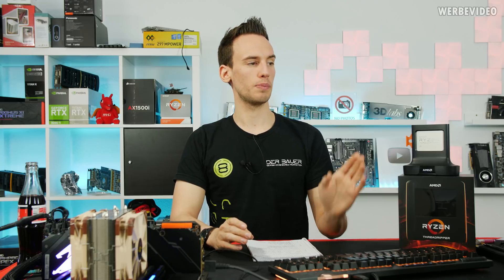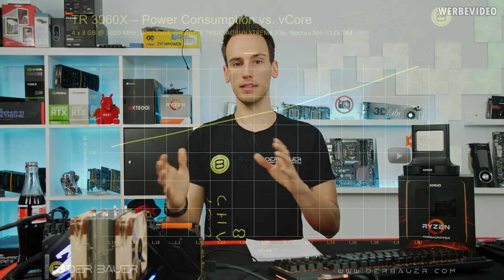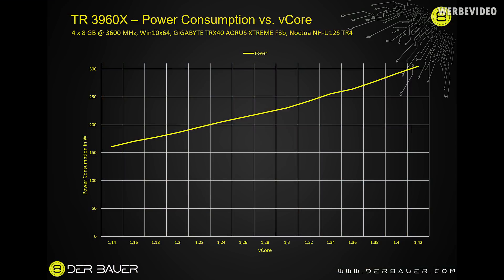Power consumption versus V-core, keeping 4 GHz constant while increasing core voltage, shows a similar picture. Increasing V-core from 1.14V to 1.42V goes from about 160W up to 310W power consumption. This is also pretty linear in this window — approximately 5W per 10 mV of voltage increase.